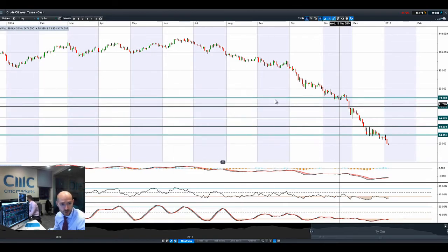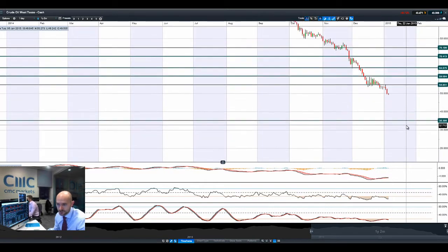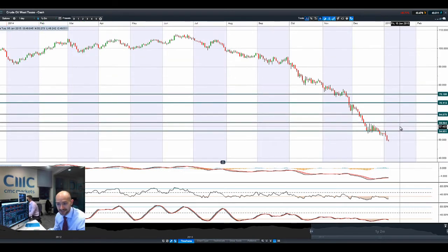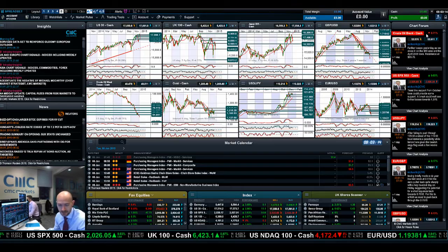People are buying safe havens instead of going long equities. This is one of the core causes — Crude West Texas trading below $50. Long-term potential support is all the way down at $35, still looking quite ugly and moving into negative territory again today for all the reasons we've covered many times in these videos.